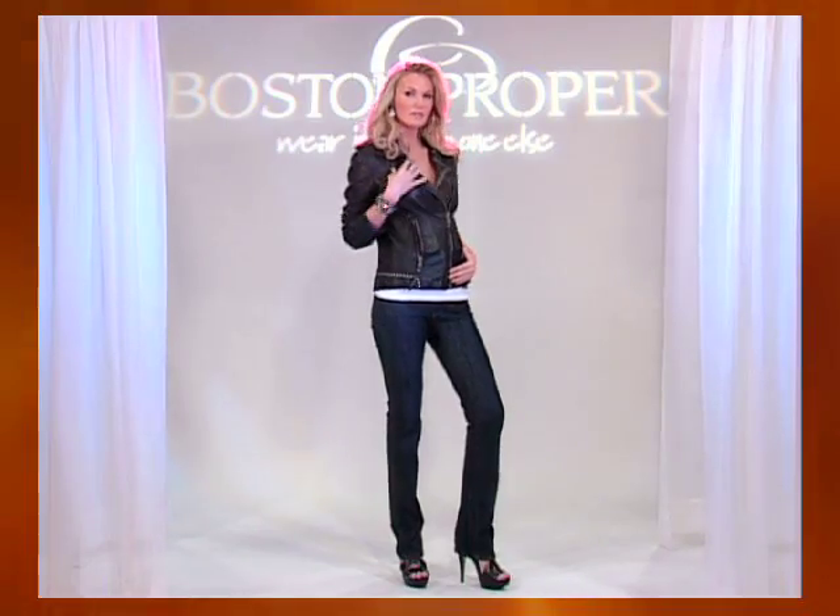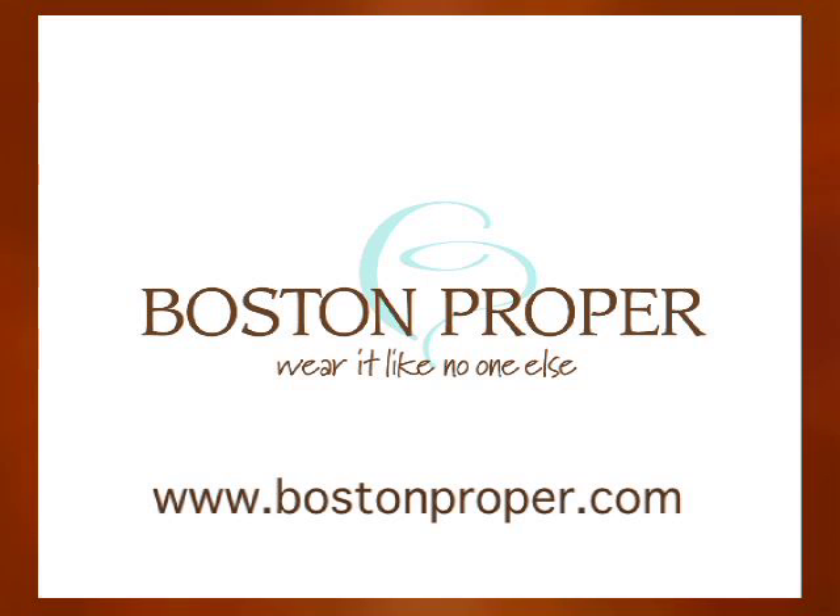Whichever jean you choose, you'll look your sexiest in proper denim. Find these denim looks and more at bostonproper.com. This fashion tip is brought to you by Boston Proper — wear it like no one else.